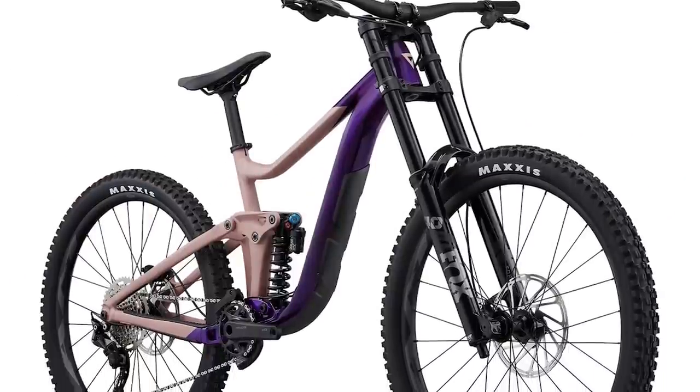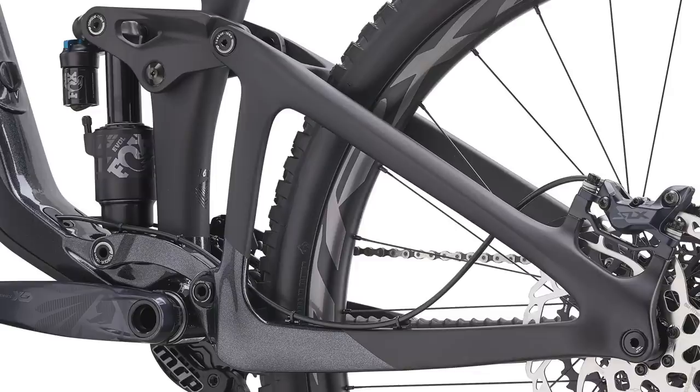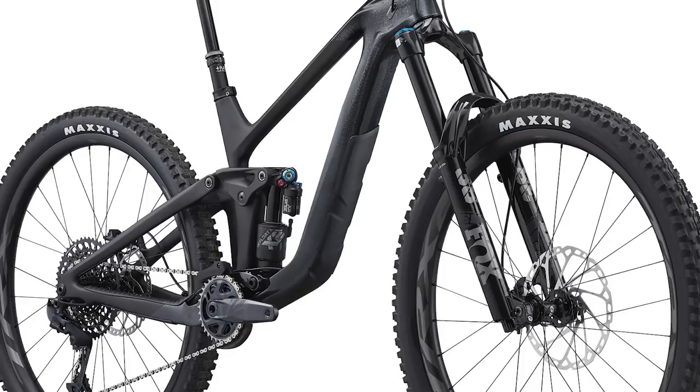The Reign and Reign SX use Allux SL aluminum frames. The Reign Advance Pro and the Reign have 160mm of travel out back with a 170-millimeter fork.